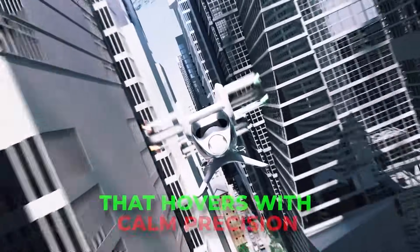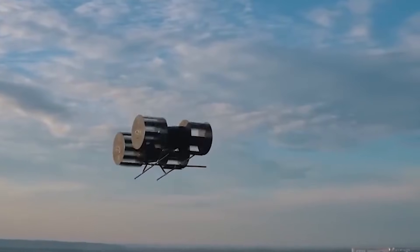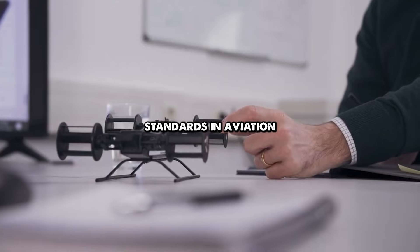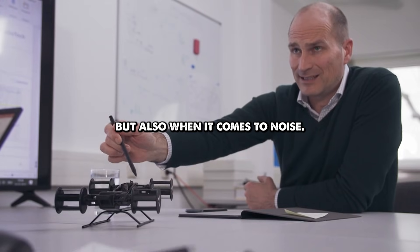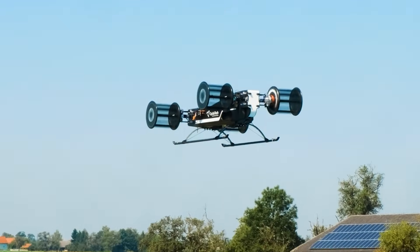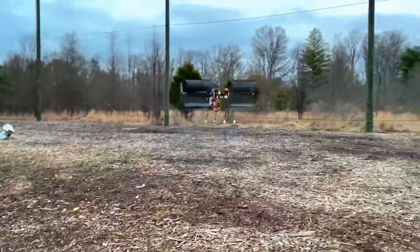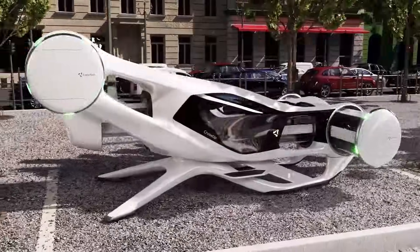Imagine stepping into an aircraft that hovers with calm precision, drifting in the air as if held by invisible hands. It reacts to every small command instantly, without tilting or needing wide-spinning blades. It slides sideways, moves backward and rotates smoothly while staying perfectly level.